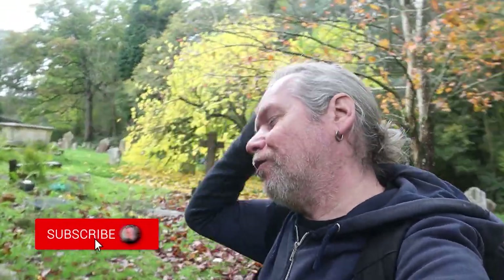Hi everyone, welcome back to the channel. I brought you to a very unique church, a church in the woods in Oakwood. It's St John the Baptist Church and it's just hidden away. I've been wanting to come here for quite a while and as I was in the area I thought I'd give it a visit. So let's have a little look around.